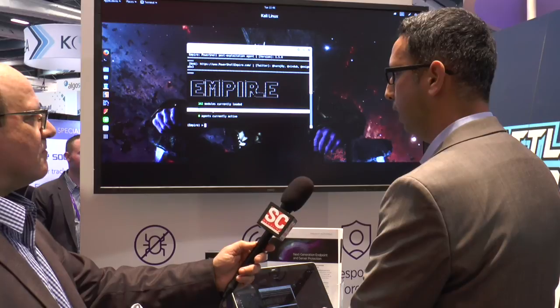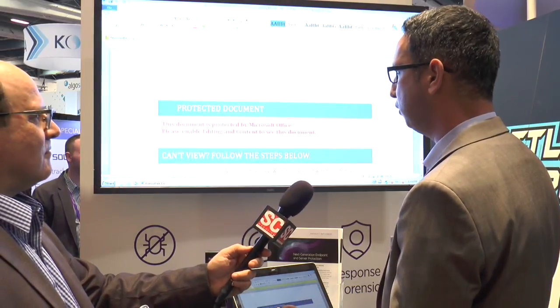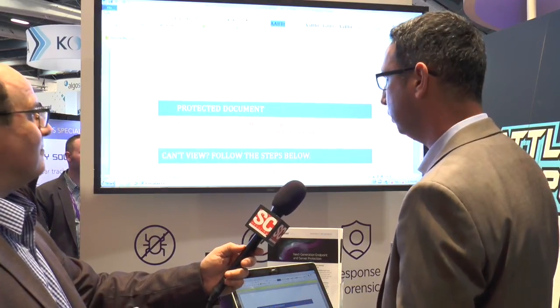We actually have Empire set up, and I have one active listener, which means that the server is awaiting connection. I can choose any mode of transportation to take that bad PowerShell code and inject it into my target. I chose to use a macro inside a document, so I'm going to double-click that document — just imagine that you get this document as part of a spear phishing email or anything like that.